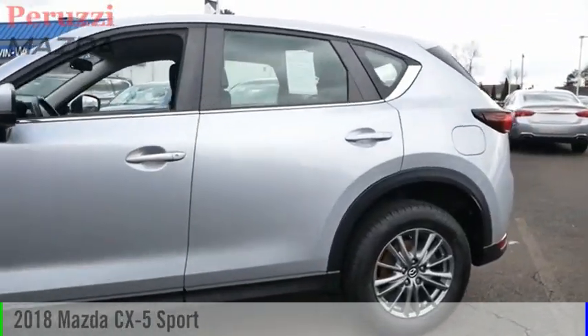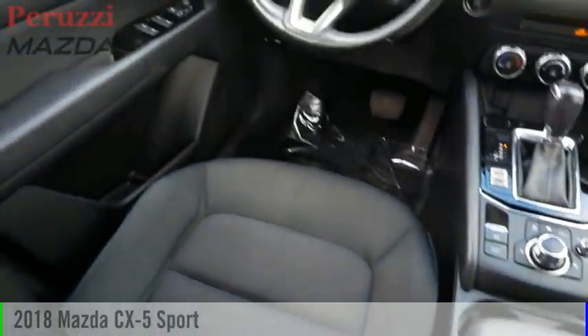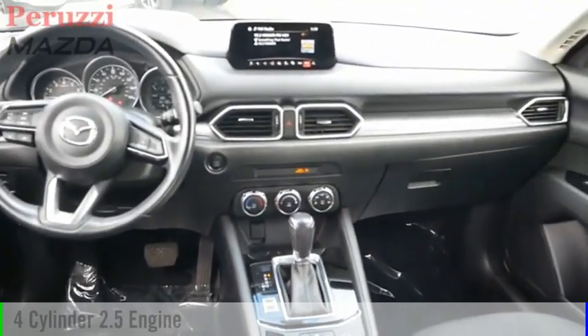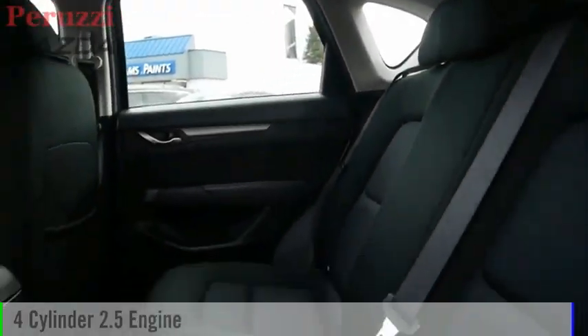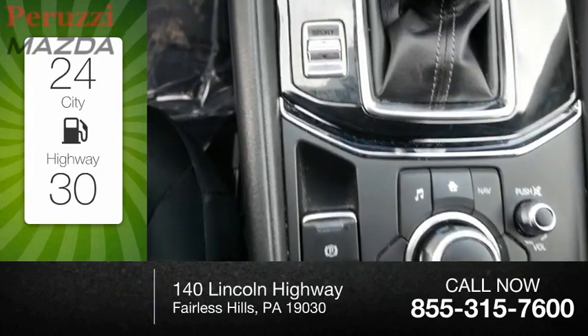Make a great choice today with the 2018 CX-5. This vehicle is powered by an all-wheel drive, 4-cylinder, 2.5-liter engine. Great fuel efficiency saves you money by requiring fewer trips to the gas station.